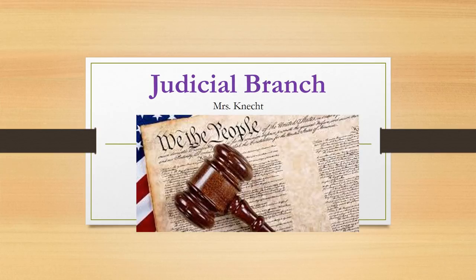In today's homework video, we will be covering the final branch of government in the United States, the judicial branch. Please title your notes and watch and listen as we dive into this last branch of the U.S. government that interprets the laws for our country.